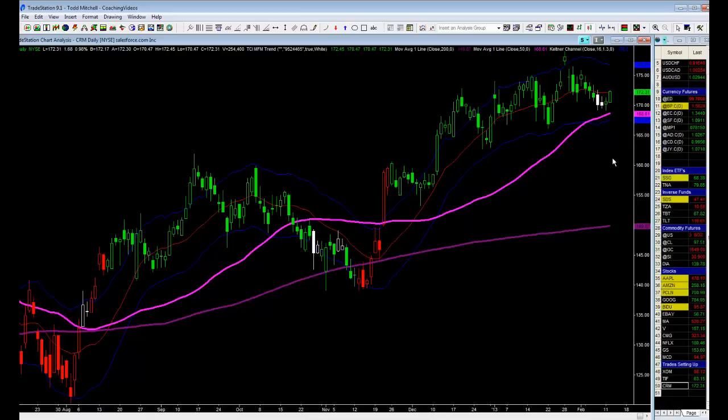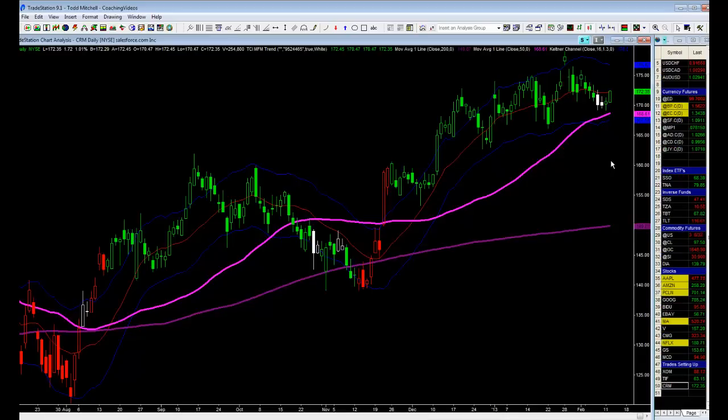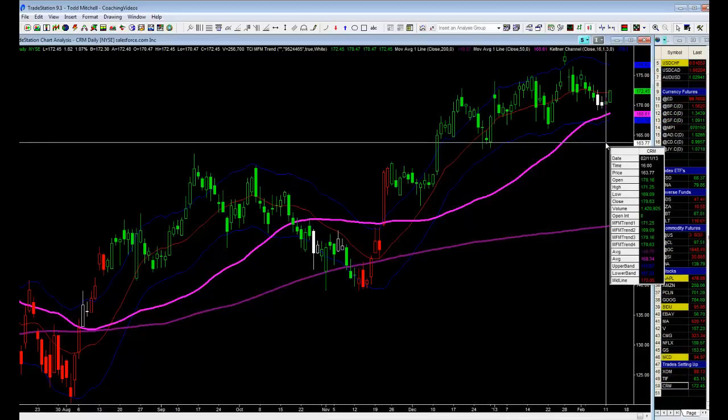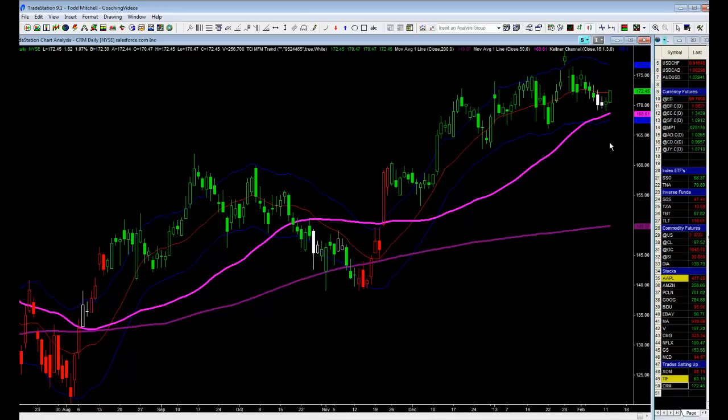I went long at 171.45. Yesterday's high was 171.25, so 20 cents up from that is 171.45. My initial stop loss is below yesterday's low — 20 cents below 169.09 is 168.89. So I'm risking $2.56 on this trade. The market broke up through yesterday's high, and 20 cents up from 171.25 is 171.45, which also had to take out the prior day's high by one tick at 171.44. So it cleared both of them — we're long at 171.45.